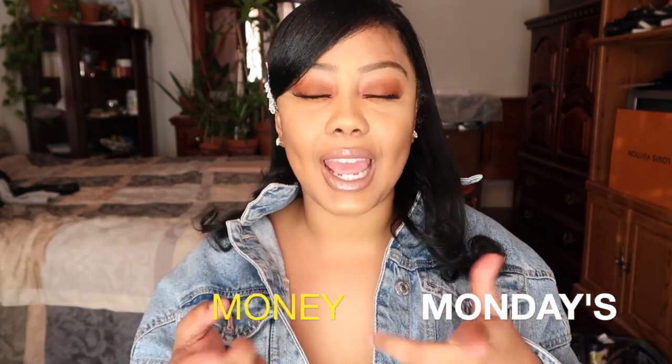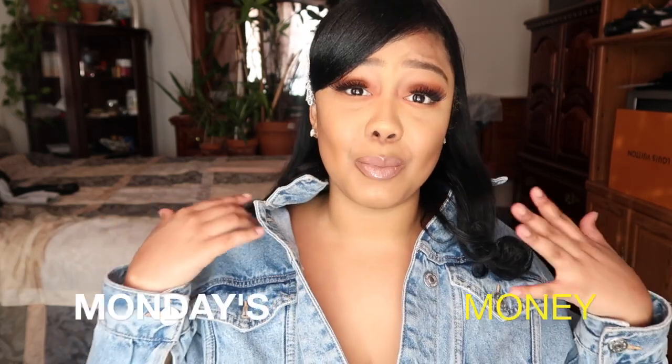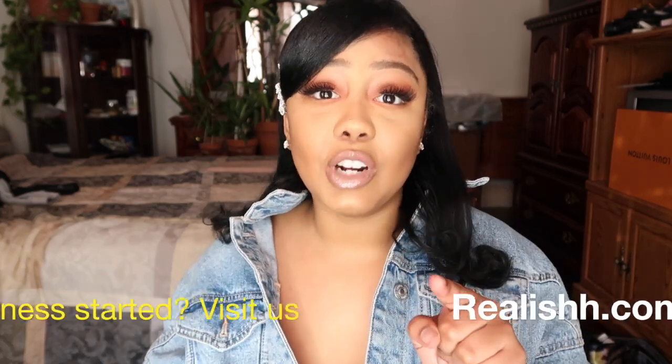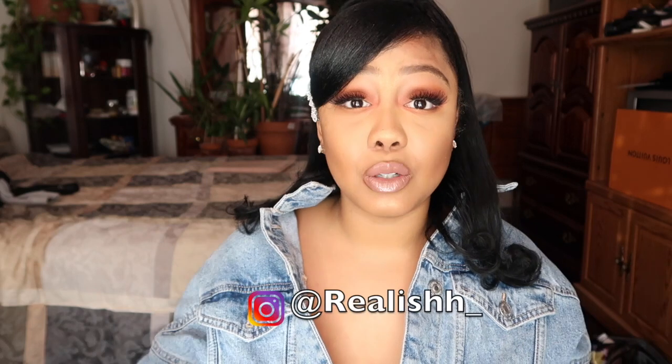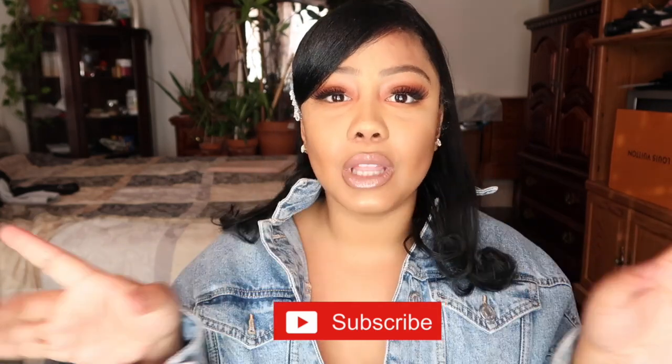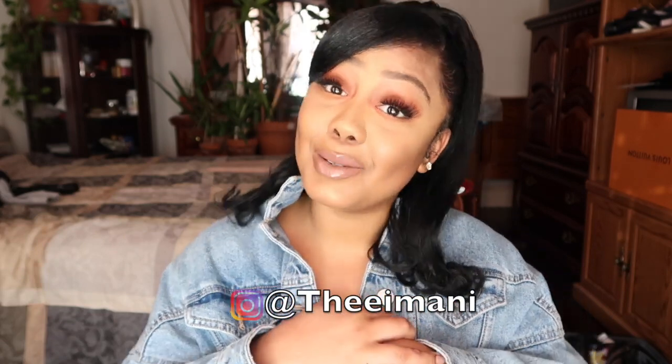Thank you so much for tuning in to this week's Money Monday. I hope that you guys learned something and that I brought some valuable information. Like I said, if there is anything that you can do, go ahead and market yourself appropriately and get it done. If you need ways to start your business, hit up Realish at realish.com — go on the website, go to the Instagram and DM us today to find out how you can go about starting your own business and building your own LLC, so we can go ahead and move forward with getting you making some extra coins. If you aren't already, go ahead and subscribe to us now. Go ahead and like, comment, and share this post with your friends. My name is Imani — go ahead and follow me on Instagram and follow us on Realish. Until next week, peace.